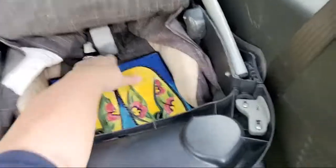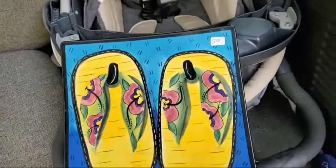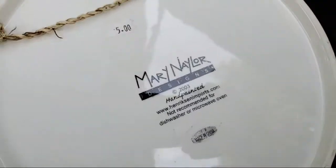This one is pretty cool. I don't think they charged me two-fifty for it. I've sold other Mary Nailer stuff — they're hand painted — for like 20 to 30 dollars, so that one should be good.